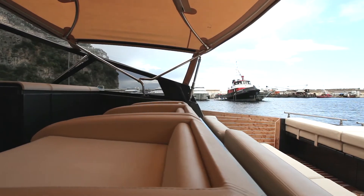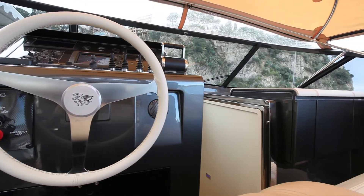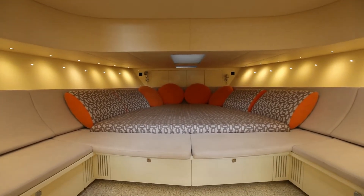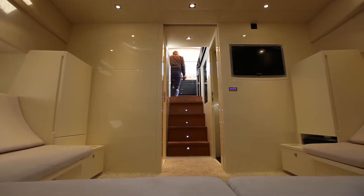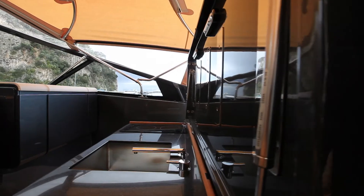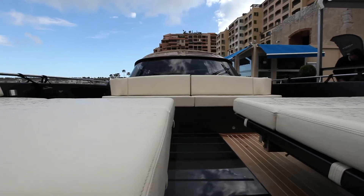We build everything inside the shipyard here — except the engine and technical parts — but for example the cushions, the teak, the interior, the painting, everything is made in the shipyard here. Our team is specialized to build every part of the boat, so we do everything inside the shipyard.